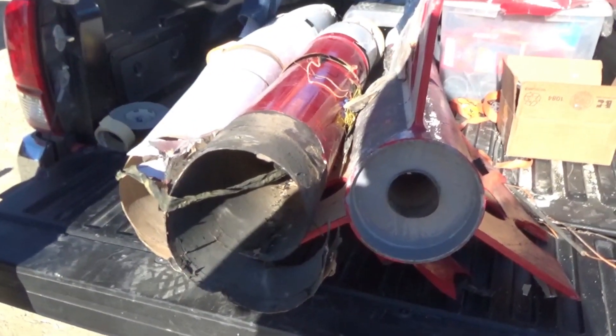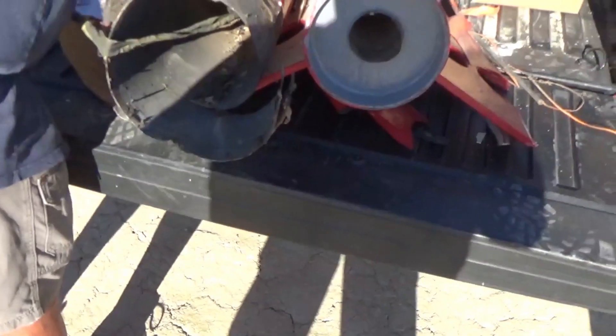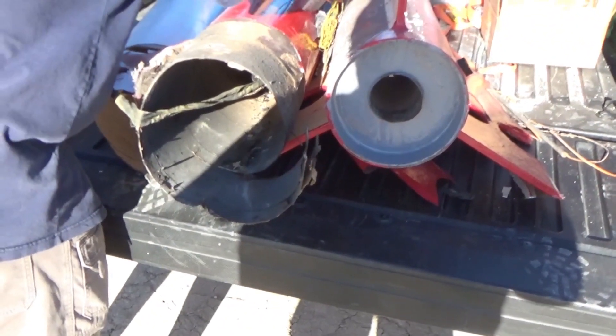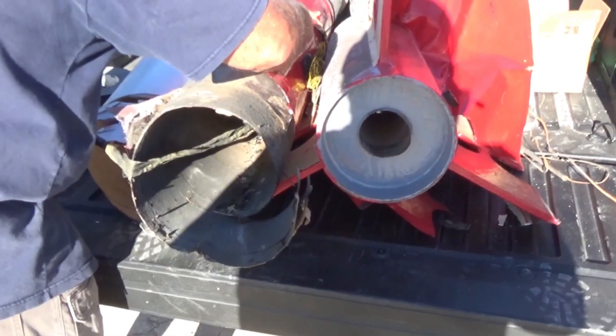That shouldn't happen. The motor burst. What I didn't get is this launched but it didn't fully launch. Let's go look at the liner. It burst up high — down here there's just fiberglass around the cardboard.